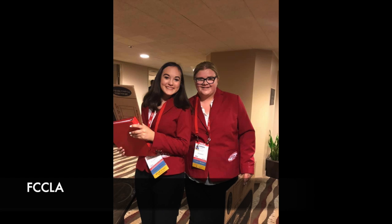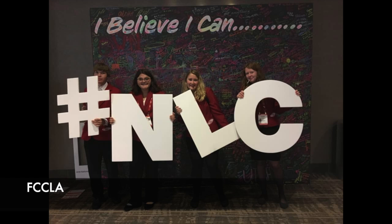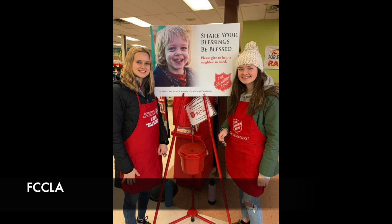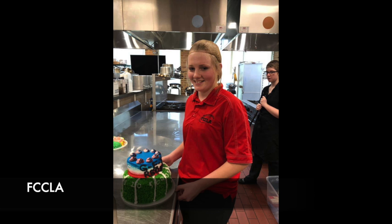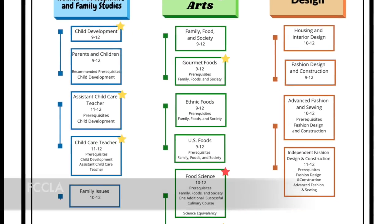Students will master hands-on skills inside and outside of the classroom that can be applied to current and future housing, whether it be a bedroom, dorm room, apartment, or house. Family and consumer science has something for everyone.